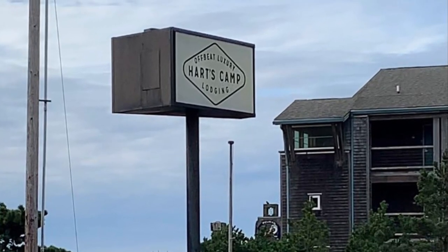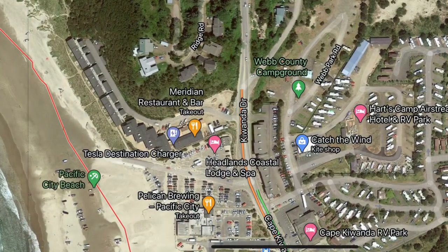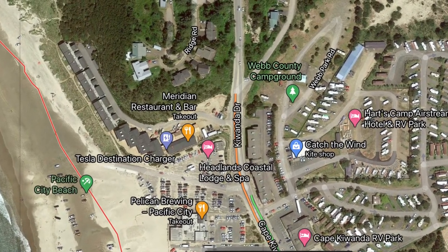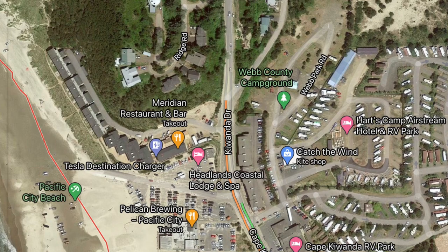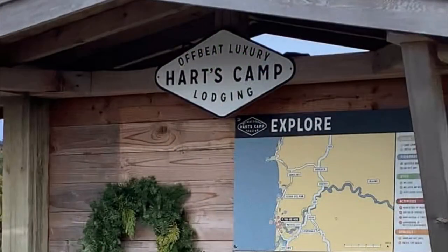Hart's Camp is located in Pacific City, Oregon. They have a great website, heartscamp.com. As you can see here on this map, it is within walking distance of all the great places you want to go in Pacific City — Pelican Brew Pub, the Marketplace where you can get ice cream and groceries, Dorieland Pizza, a bakery coffee shop, and of course Cape Kiwanda itself.